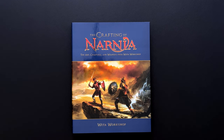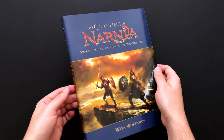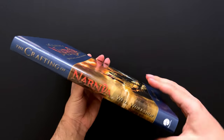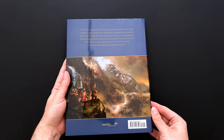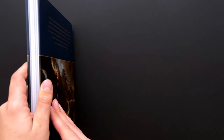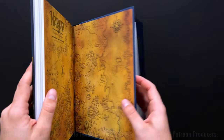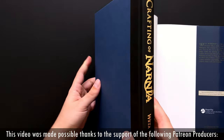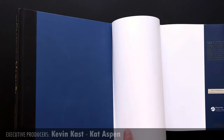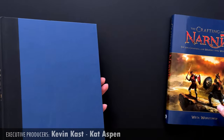The Crafting of Narnia was published in 2008, and its subtitle, The Art, Creatures, and Weapons of Weta Workshop, is a good descriptor of the contents. It's a showcase of the design work Weta Workshop did for the first two Narnia movies. There is a noteworthy amount on the physical crafts — the manufacture of weapons and armor — but the vast majority is about concept and design artworks. This book was created in-house by Weta and published via HarperCollins.